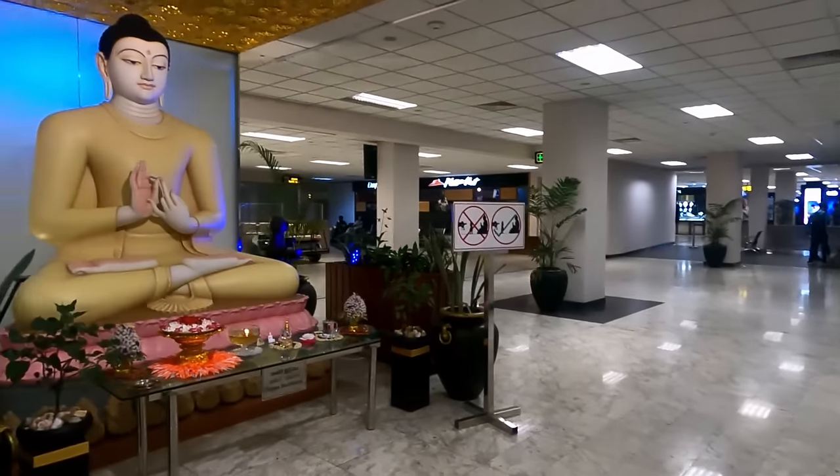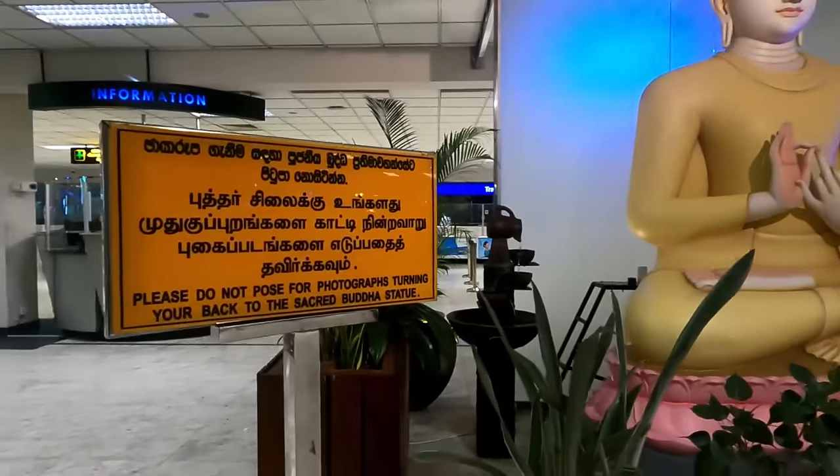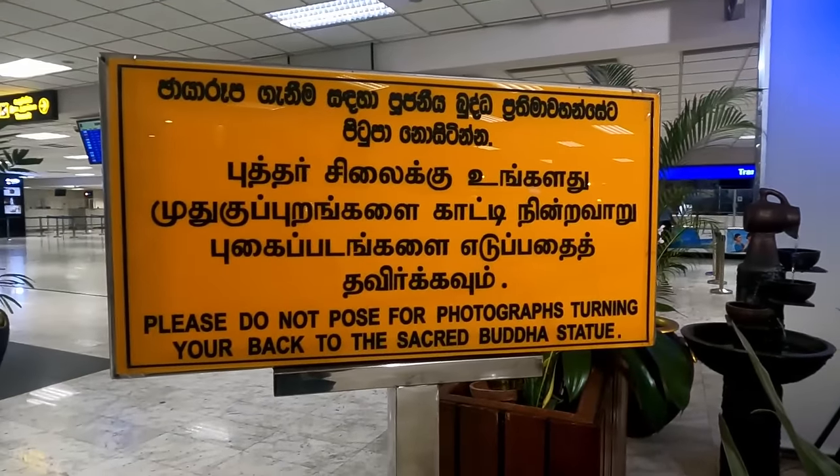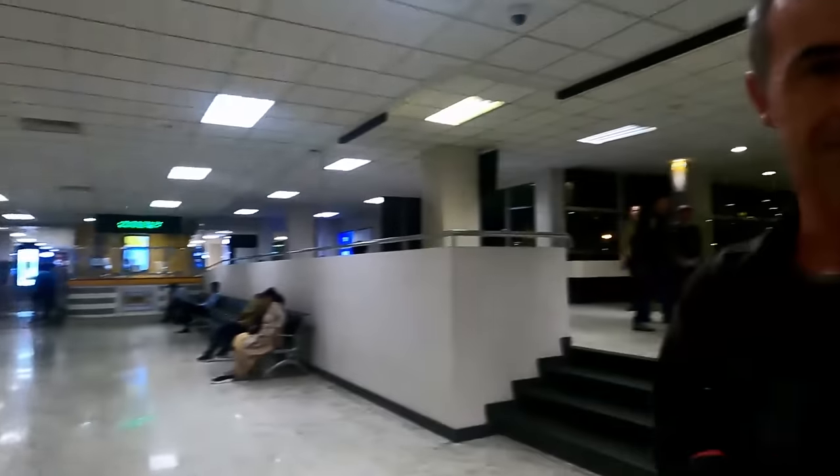Speaking of Buddhist statues, this is a very important thing to note. It says this is very important for the country — please do not pose for photographs with your back to the sacred Buddha statue. There are all these little things we're going to be learning over the next five weeks, and we'll be showing you as well.